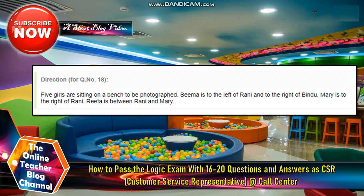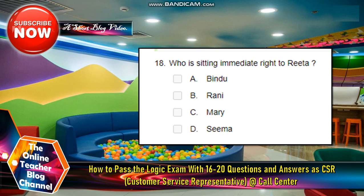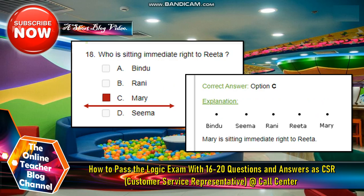Direction for question number 18. Five girls are sitting on a bench to be photographed. Sima is to the left of Ronnie and to the right of Bendu. Mary is to the right of Ronnie. Rita is between Ronnie and Mary. Who is sitting immediate right to Rita? A. Bendu. B. Ronnie. C. Mary. D. Sima. The answer is letter C, Mary. The order is: Bendu, Sima, Ronnie, Rita, Mary. Mary is sitting immediate right to Rita.